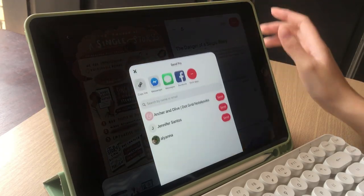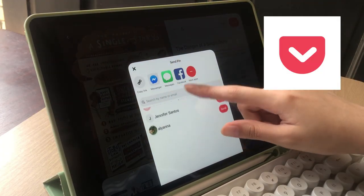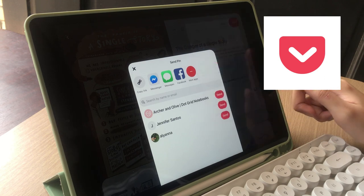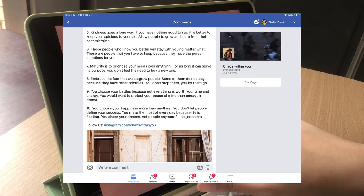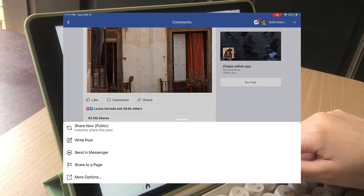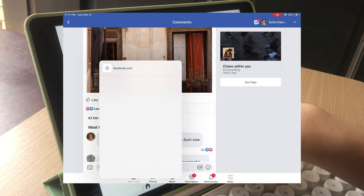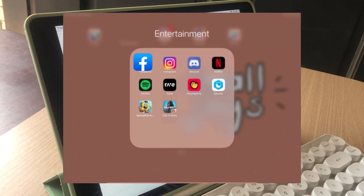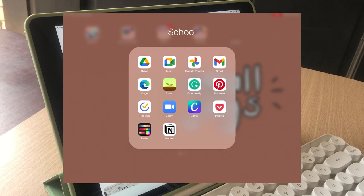Next app that I have is called Pocket. This one is similar to Pinterest in that it lets you make boards of different links, but it allows you to do that across different apps. So for example, if I find a really inspirational Facebook post, all I have to do is click share, more options, and save it to Pocket. Then you'll see them listed out on Pocket itself.